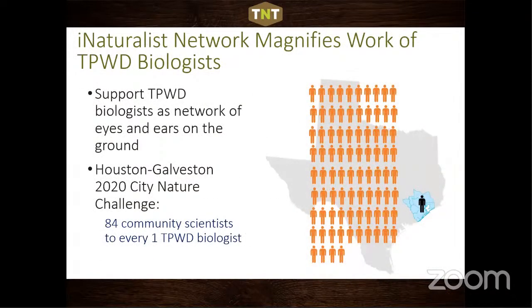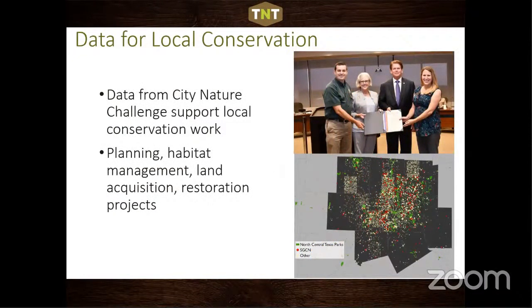iNaturalist and the City Nature Challenge magnify the impact of a biologist — in the Houston-Galveston area, there are 84 community scientists for every one TPWD biologist. It also provides records that city and county park officials didn't know about, which can help with land acquisition, recreation, restoration projects, and habitat management efforts. This data is incredibly important and valuable for conservation.